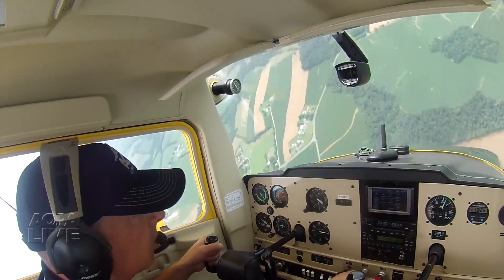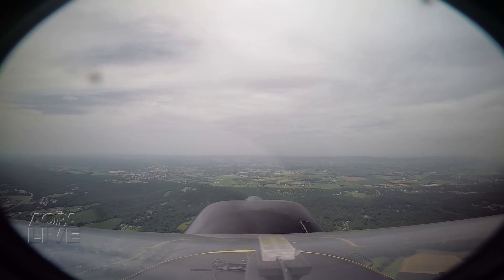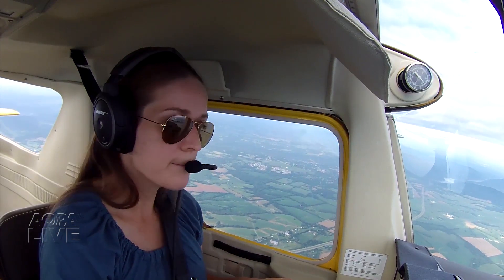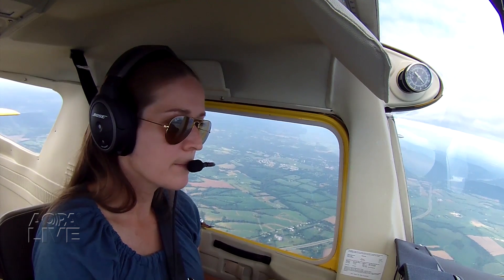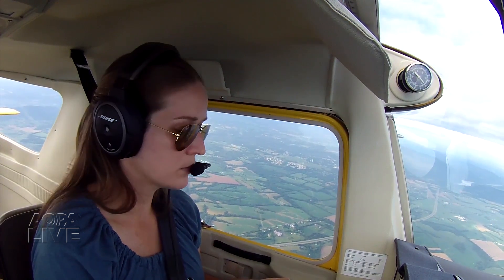The AOPA's 2015 Sweepstakes Trainer is an excellent tool for learning spins. I'm flying with Sarah Diener, an instrument-rated private pilot who is training to become a flight instructor. She's done lots of reading about spins, and now she's going to get some hands-on experience.